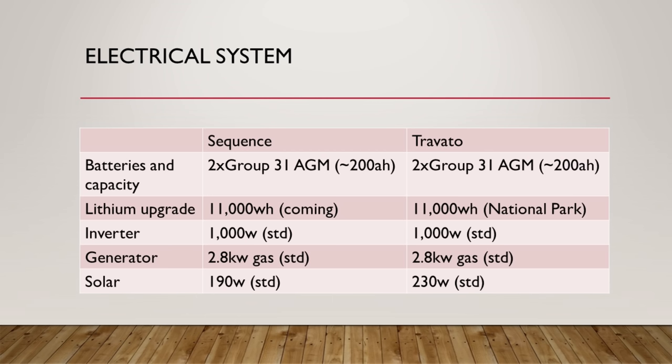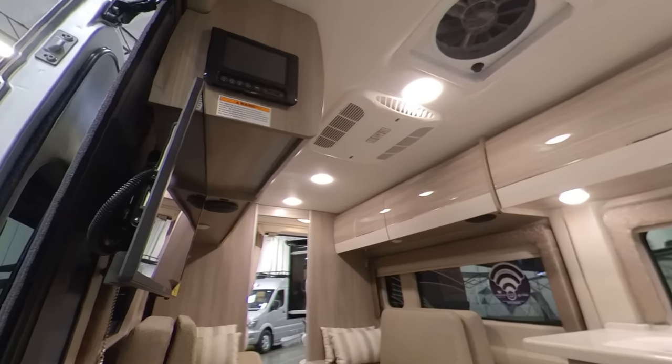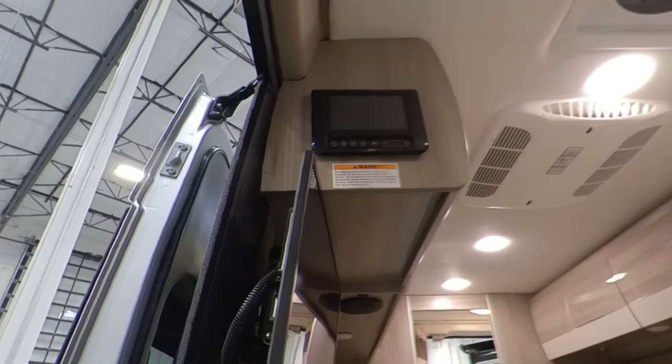The inverter on both coaches is 1,000 watts — a little low, as running the microwave may limit other things; 2,000 watts would be better. The Sequence does come with a 2.8-kilowatt gas generator standard, just like the Travato, and 190 watts of solar standard — both impressive for the price point. The Travato bests it slightly with 230 watts of standard solar. The Sequence also has multiplex wiring — which the Travato doesn't — and a color touchscreen panel for monitoring battery levels, climate control, and tank levels, also accessible via an app.